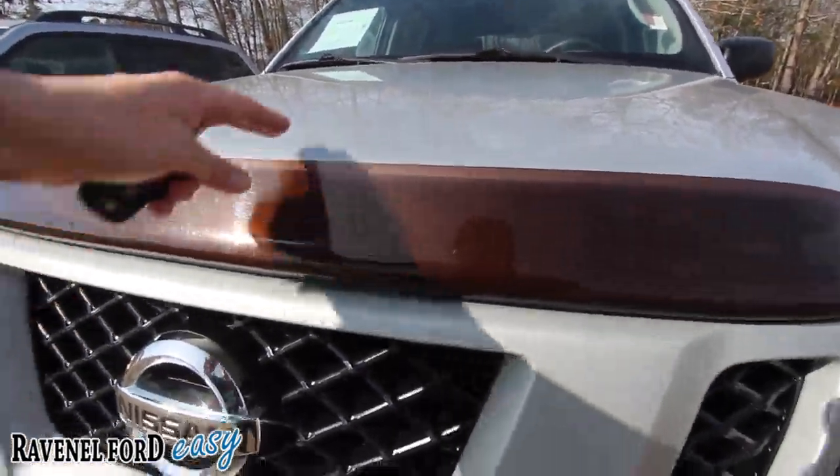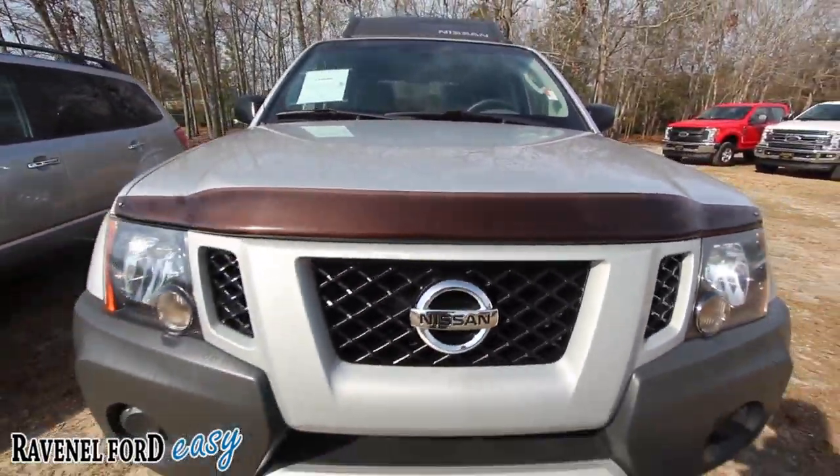Got a nice little wind guard right there, or maybe that stops the bugs from flying up onto the windshield. It does have alloy wheels, BF Goodrich radial tires with plenty of tread there. Price is only $15,880, and mileage is 79,828 — still pretty decent mileage for a 2012. It's rear wheel drive. You got your running boards on the bottom. 3-month, 3,000-mile warranty with Ravenel Ford.